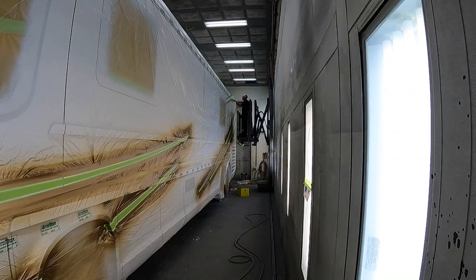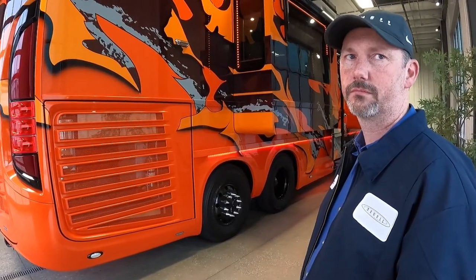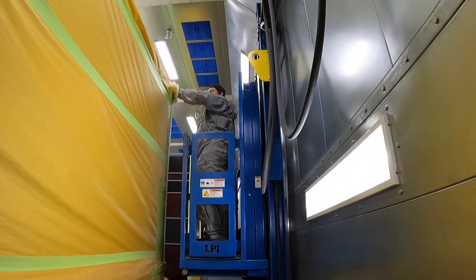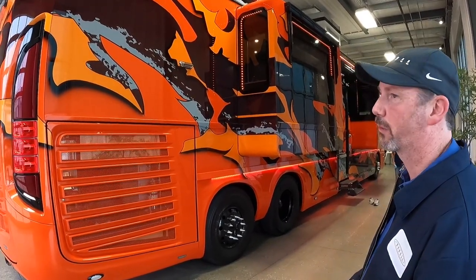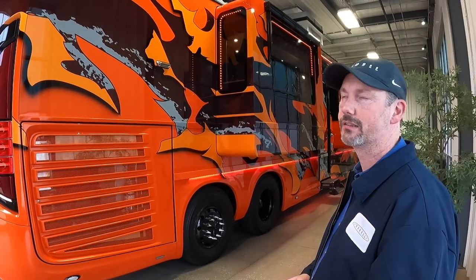So you guys have added to your facilities now to keep up with all the paint designs that you're doing? Yes. We've added a brand new state-of-the-art paint booth with lifts and everything to make everything go faster and to get the cleanest job that we can on a 45-foot coach. It's working out really well — we've been in there a couple of months now and really liking it.